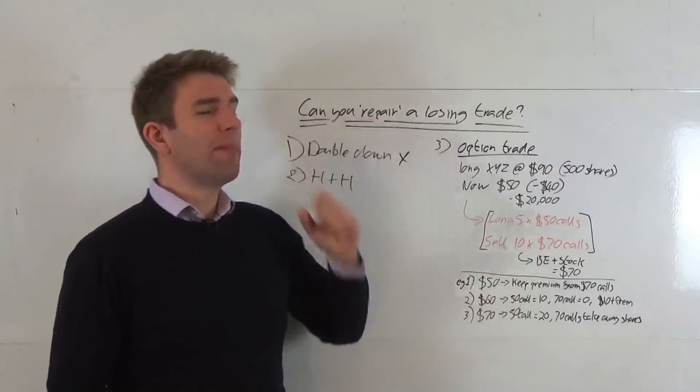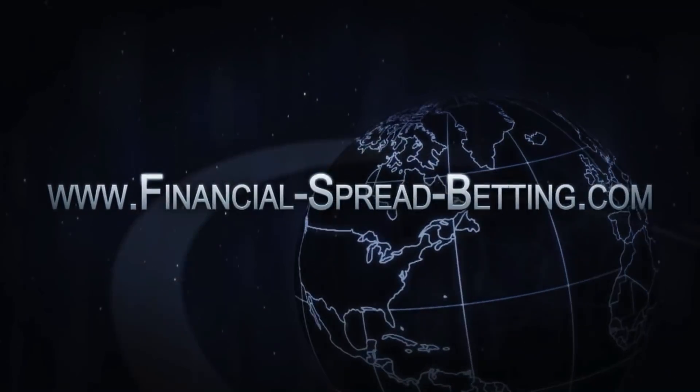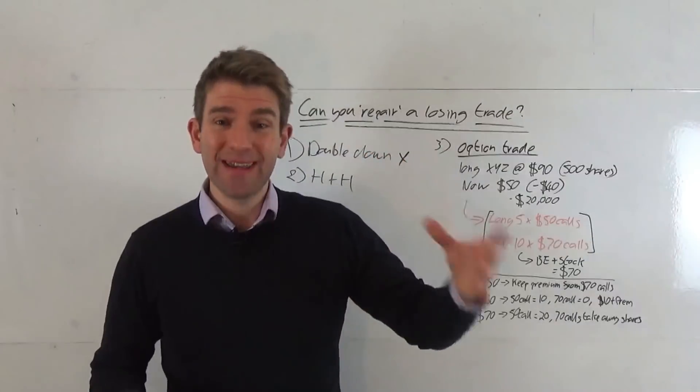In this video we're going to look at: can you repair a losing trade? Hey guys, warm welcome to you. So is it possible to repair a losing trade — a trade that's gone against you?